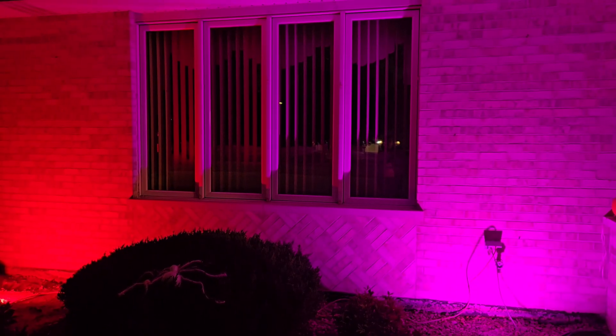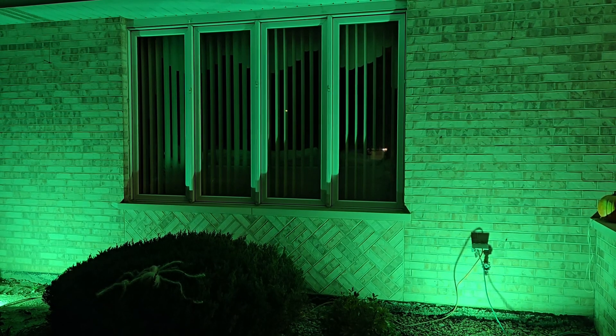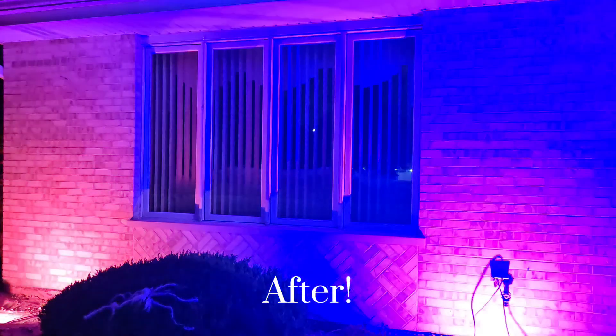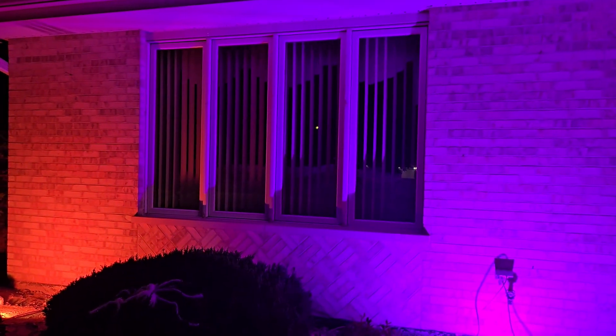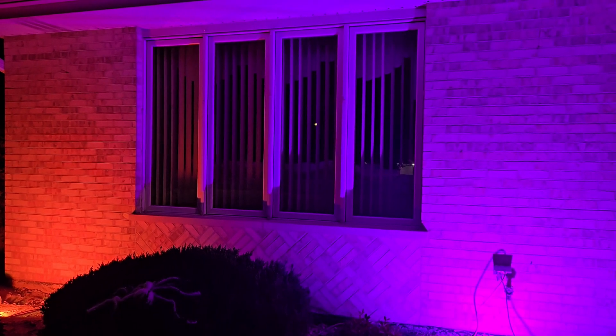You can set the working time of the floodlight for either 3 hours, 6 hours, or 12 hours, and the LED spotlight will automatically stop working after the set working time. Make sure you use my link so you can save an additional 10% off the price.